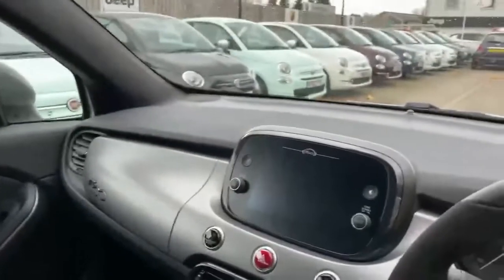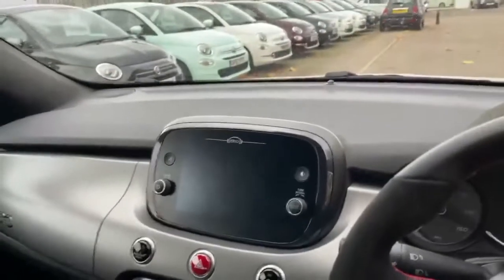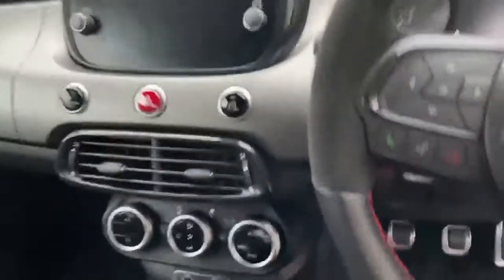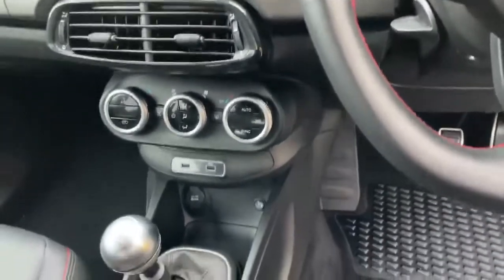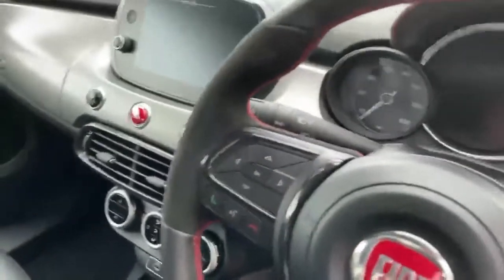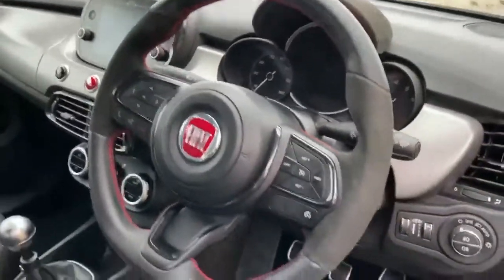There's a centre armrest, grey textured dash, and the seven-inch touchscreen with Apple CarPlay and navigation, dual zone climate control, and two USBs. This is a manual version. You've also got auto lights and wipers as well as cruise control.